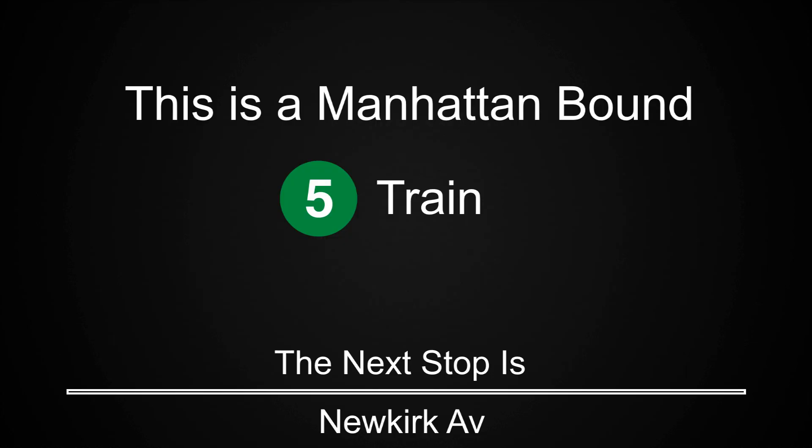This is a Manhattan-bound 5 train. The next stop is New Kirk Avenue. This is a Manhattan-bound 5 train. The next stop is Beverly Road.